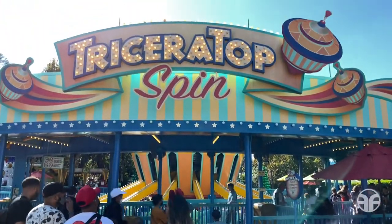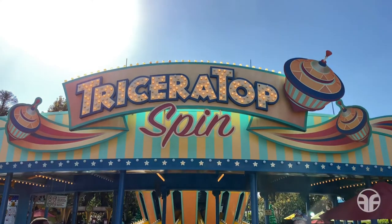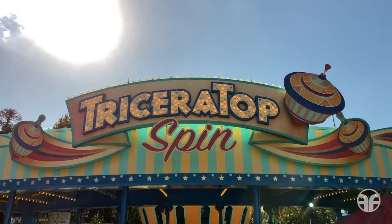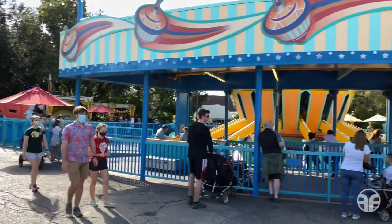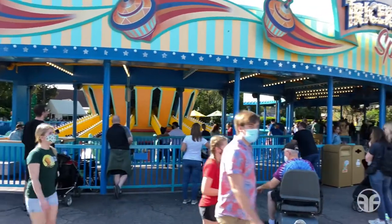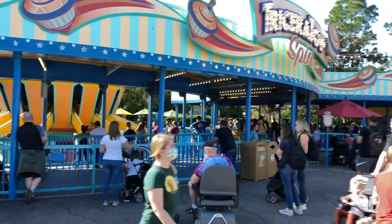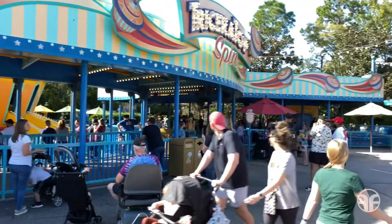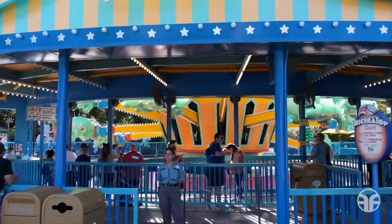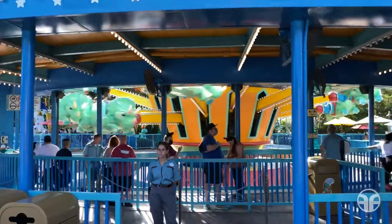We've arrived at our main attraction, Triceratops Spin. Let's join the queue!